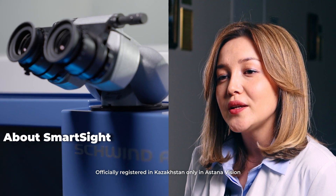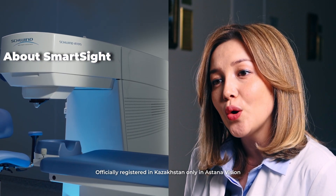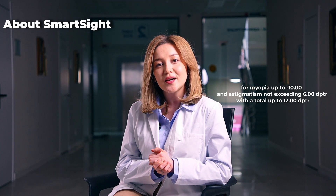A minimally invasive femtosecond laser procedure without forming a corneal flap, with minimal rehabilitation time, is recommended for myopia up to minus 10 and astigmatism not exceeding 6 diopters, with a total spheric equivalent up to 12 diopters.